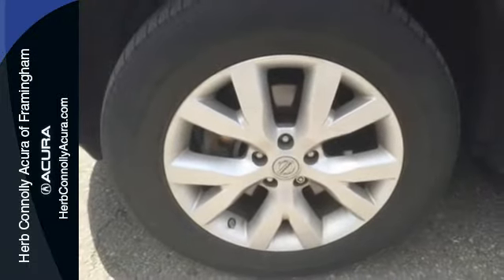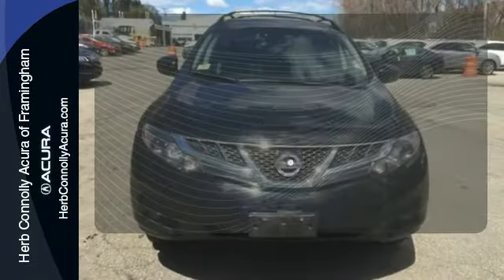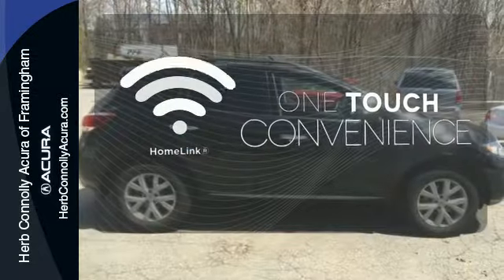You'll also get a CD changer with a digital audio input, cruise control, and the protection of brake assist and the Nissan Advanced Airbag system. With Homelink, one touch makes your arrival as welcoming as if you'd never left.